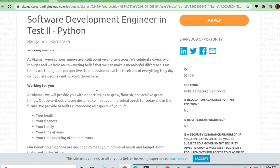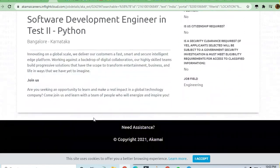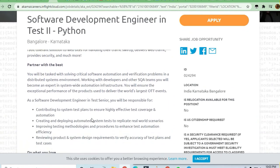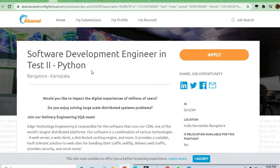Akamai is a very good company — they take care of your health, finances, family, and time at work, including part-time pursuit of other endeavors. You can join the Telegram channel to find all the application links. Thanks for watching this video — do share it if you want others to apply for this job.